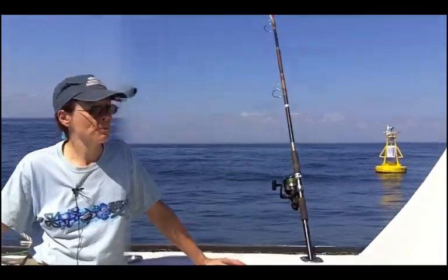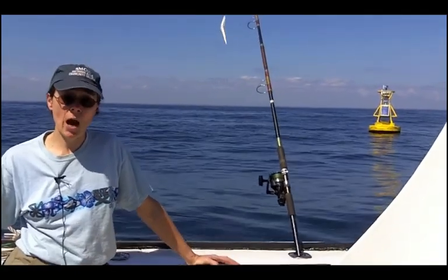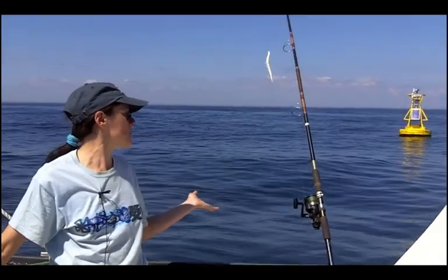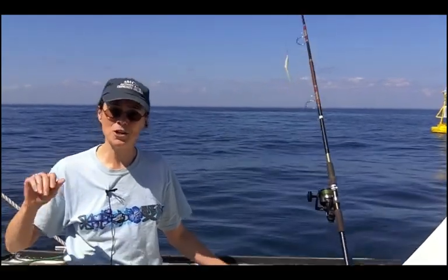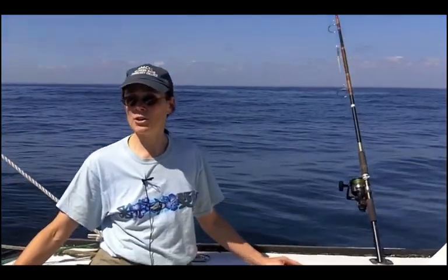Well, that does it for this podcast. I hope you've enjoyed learning about buoys and how important they are to studying the Earth's atmospheres and oceans. Until next time, enjoy exploring Earth's systems. I'm going to explore the possibility of a little fishing.